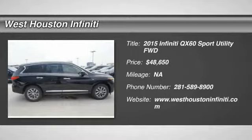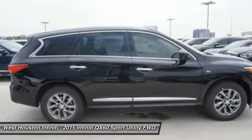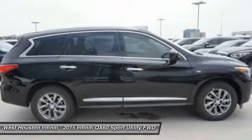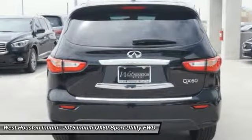The 2015 Infiniti QX60. The Infiniti QX60 is the perfect blend of luxury and practicality. This crossover SUV not only provides ample space for passengers and cargo, but also an interior that screams luxury.